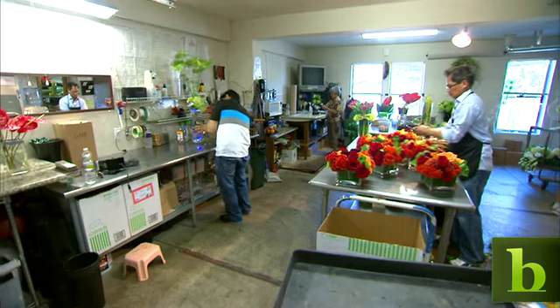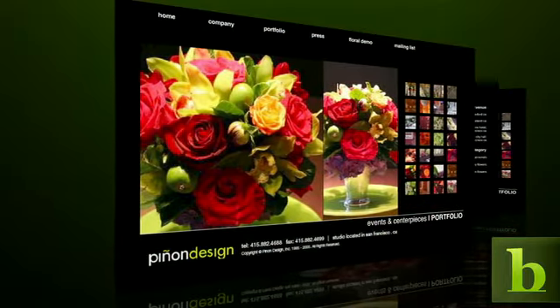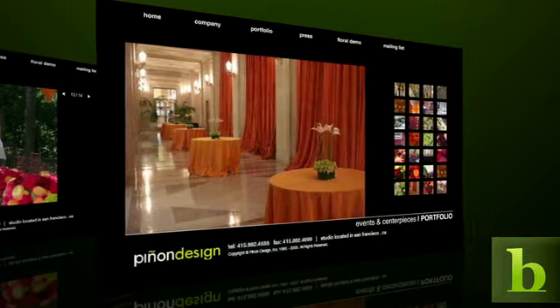Pinyon Design has been around since 1997. We offer anywhere from a small wedding to this big grandioso opening of the San Francisco Opera.